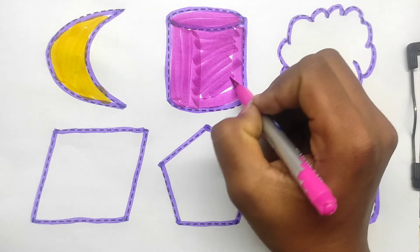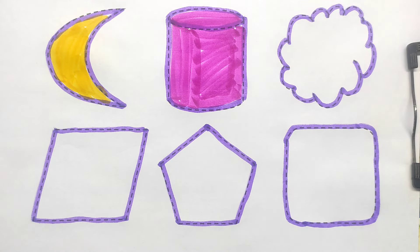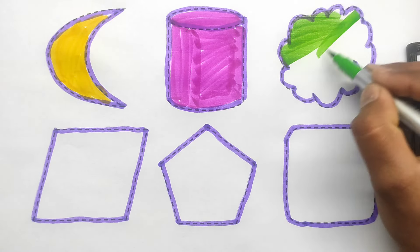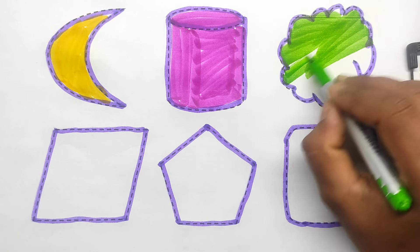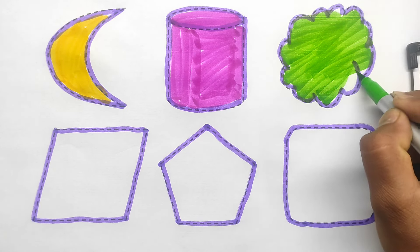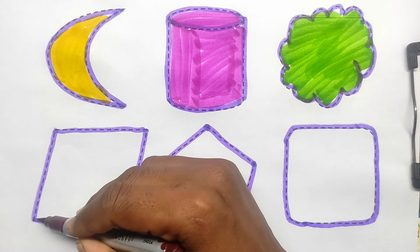Cylindrical. Light green color. Cloud. Light green color. Cloud. Brown color.